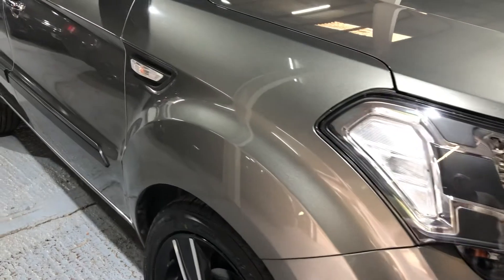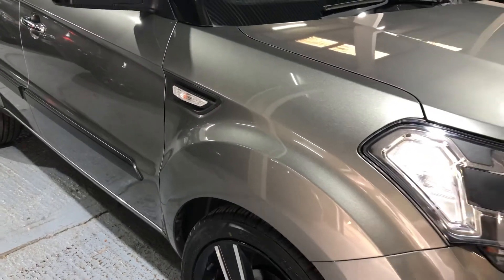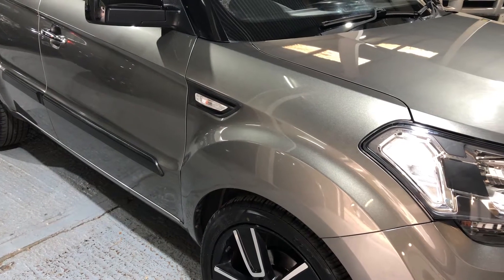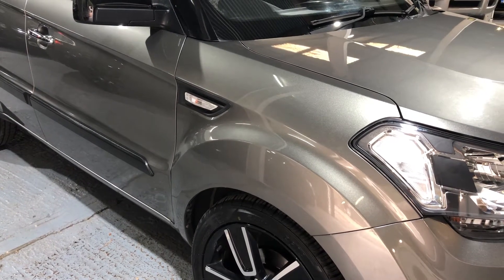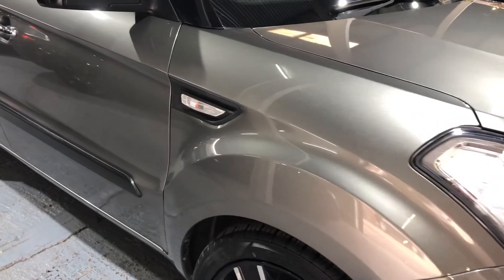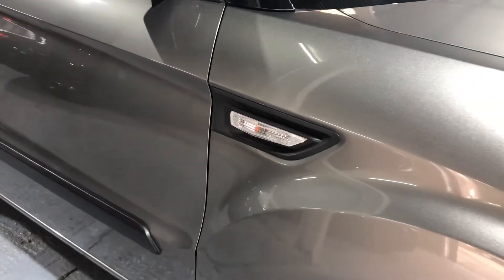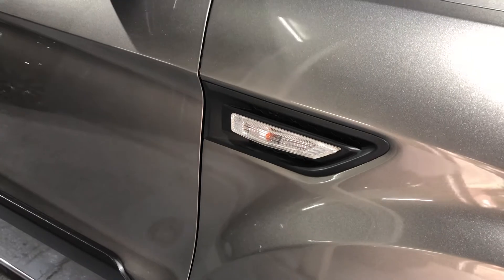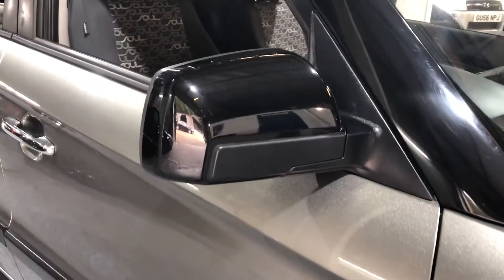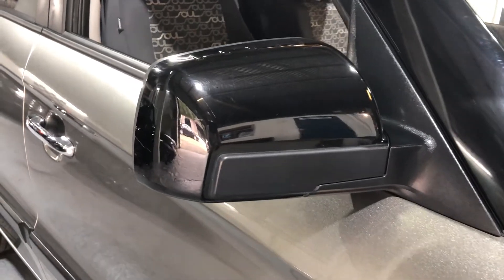It's my job to give you an honest and accurate description of the vehicle, so we're going to take our time and go all the way through it. You've got side repeater indicators built onto the wing and large door mirrors which are finished in black.